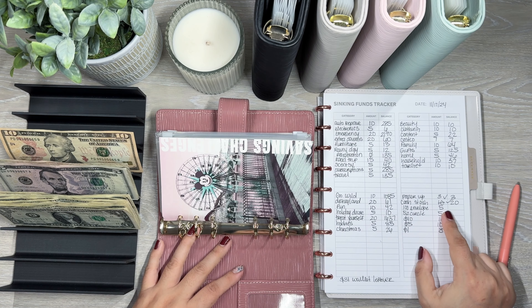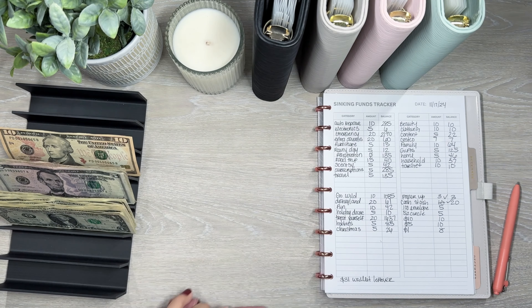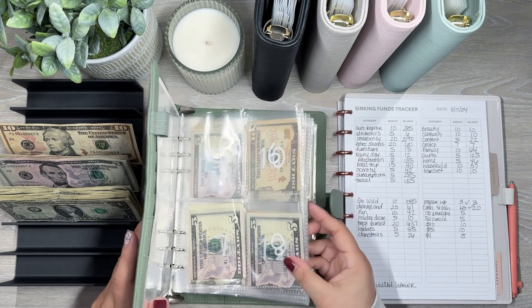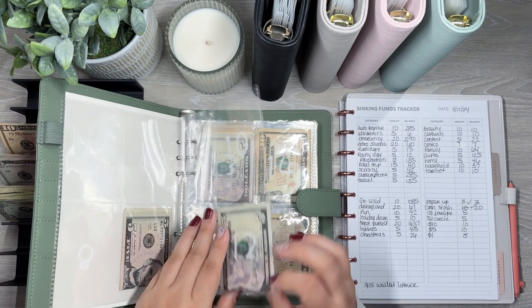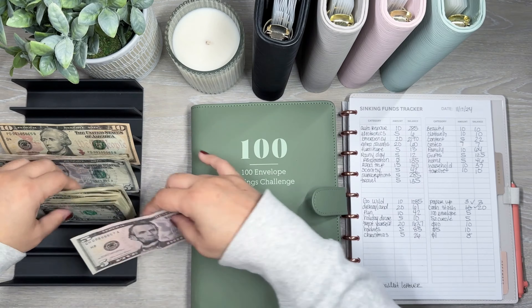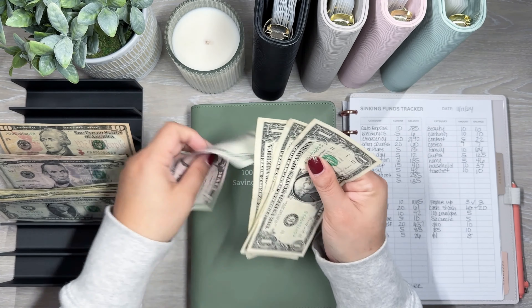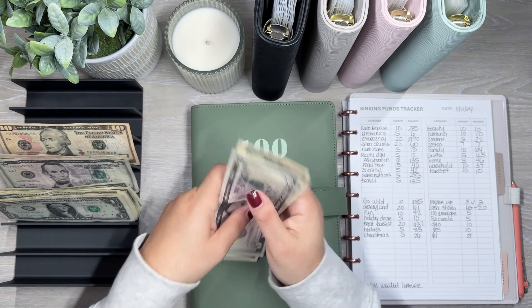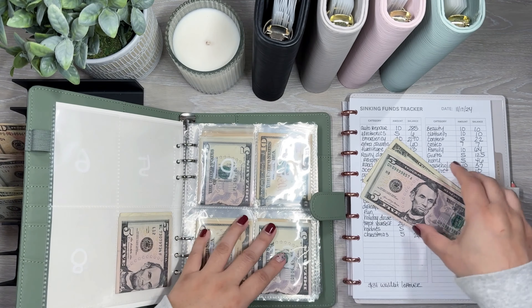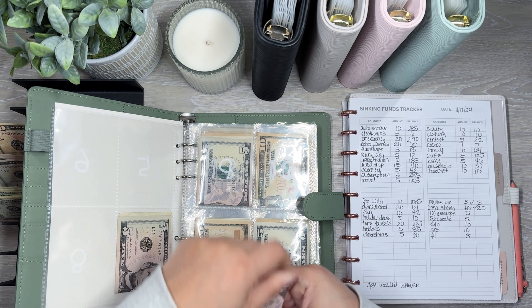Registration gets nothing — it has $135 and is already fully funded. Road trip is getting $15, so now road trip has $40. Scentsy is getting $5, so now Scentsy has $42.